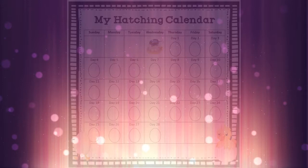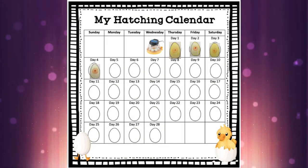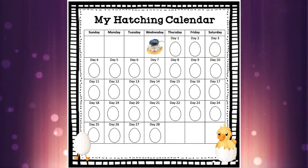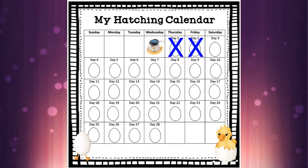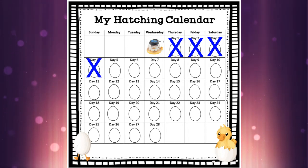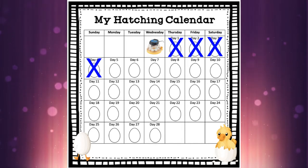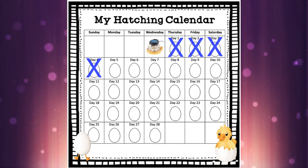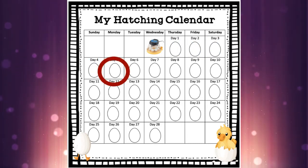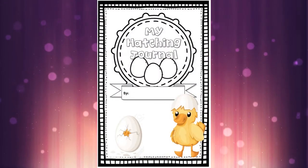Some friends have taken the calendar and drawn tiny little eggs on each of the days to show which ones we've covered, or other friends have just put a big X or colored in the squares. You can do your calendar however you want, but every day we talk about it you can cross off a day on that calendar like an advent calendar until we get to the very end when we get to see our eggs hatch. So you can color in or cross off day five on your calendar.